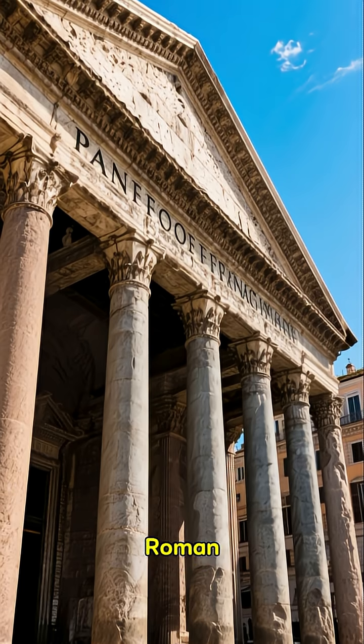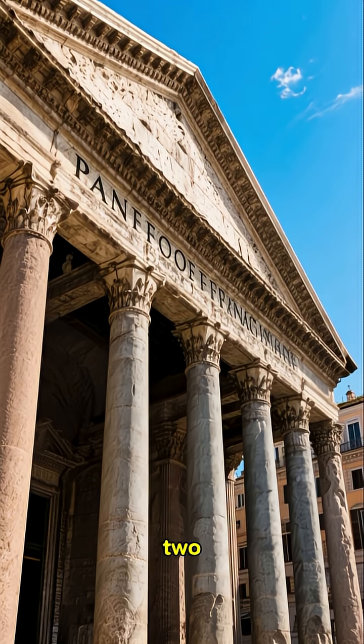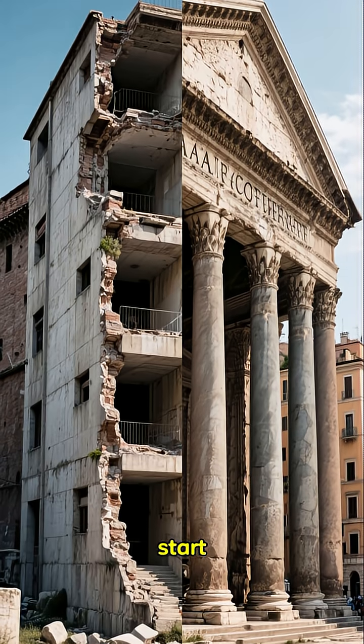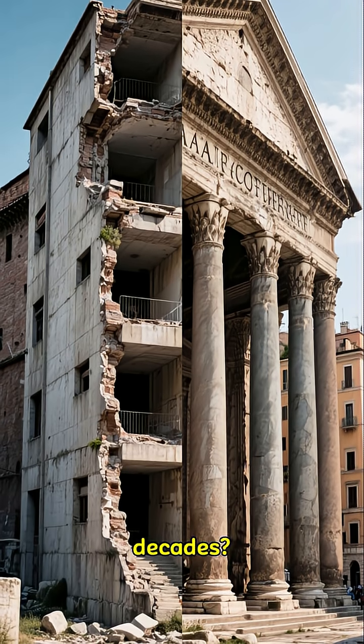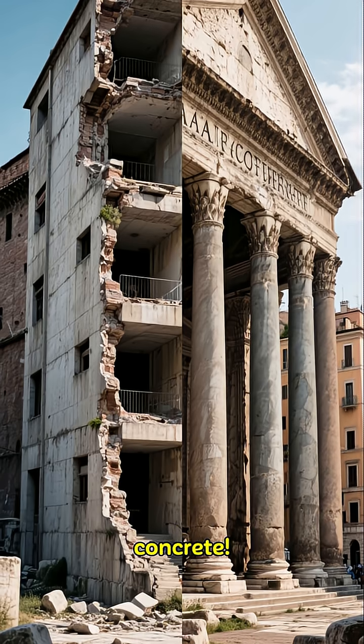Have you ever wondered why ancient Roman structures like the Pantheon are still standing strong after 2000 years, while modern concrete buildings can start to crack in just a few decades? The secret lies in their incredible recipe for concrete.